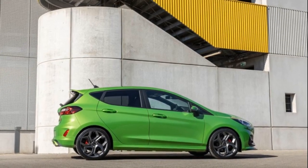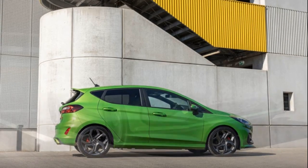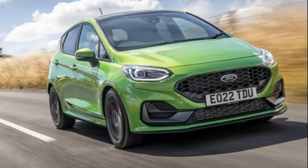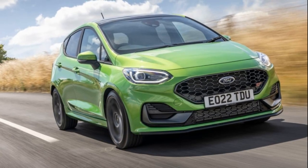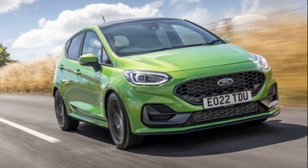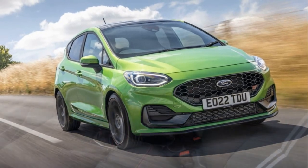The Fiesta ST faced limited competition, as rivals like the Peugeot 208 GTI and Renault Sport Clio RS faded away. The Hyundai i20N became its main competitor, offering similar features at a comparable price.